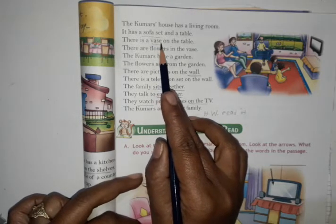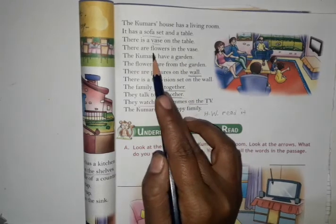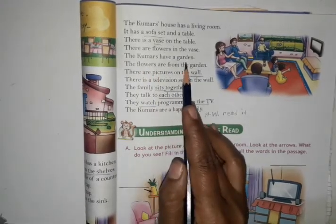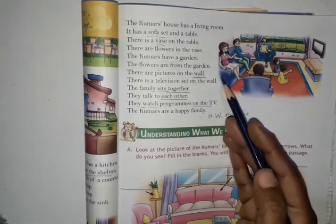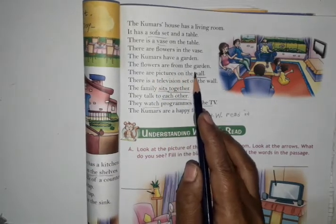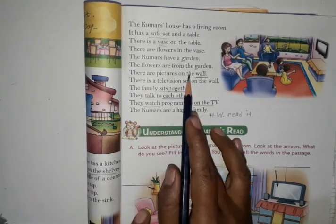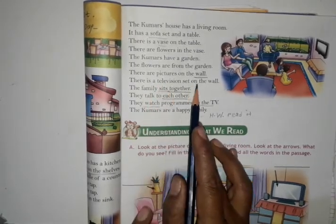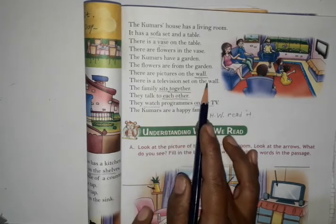Vase — phool dani — vase. There are flowers in the vase, and where do the flowers come from? The flowers are from the garden. The Kumar's house has a garden. There are pictures on the wall, and there is a television set on the wall.